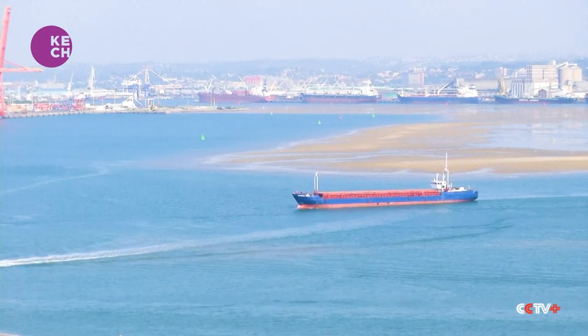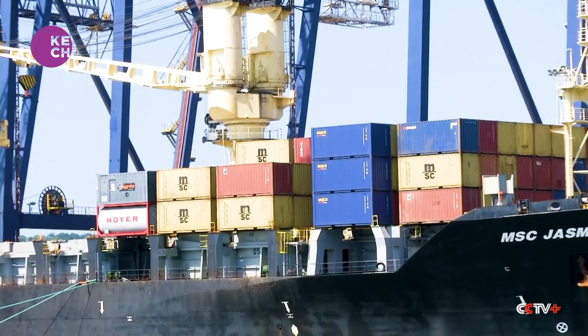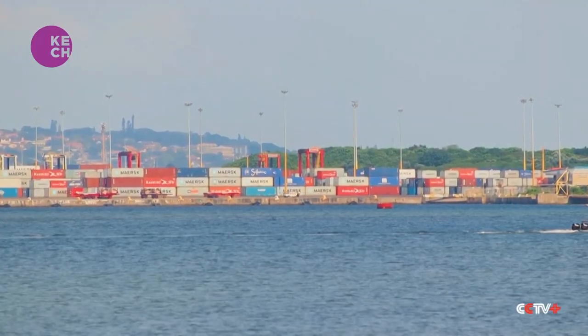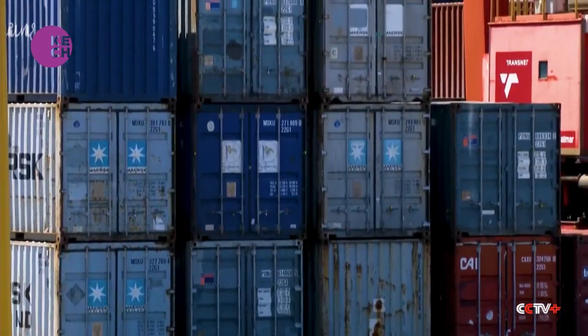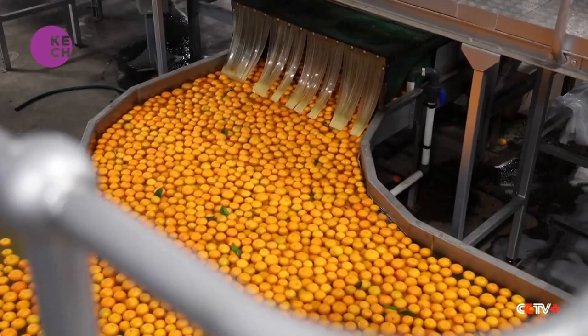A last-minute deal was struck allowing the containers to be cleared for entry in the EU. It provided some relief, but the delay cost South African exporters over $12 million. Had we not intervened and negotiated this settlement, it would have meant all containers are rejected, because any importing country has three rights with respect to importation: they can treat, they can destroy, or they can return.